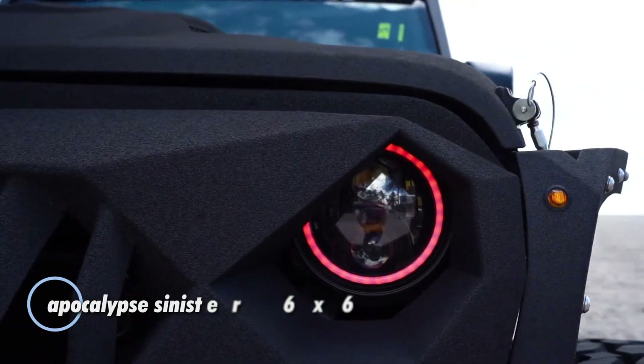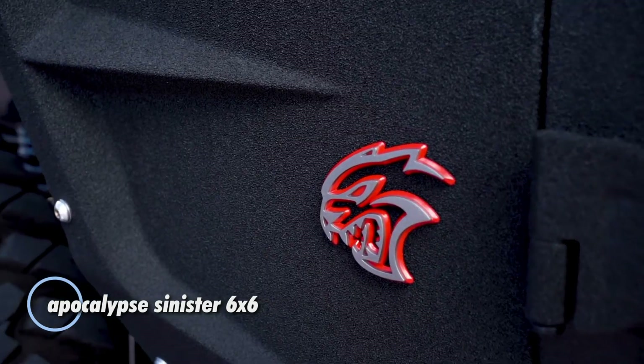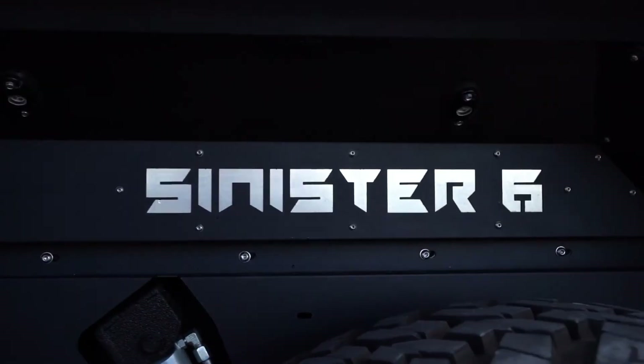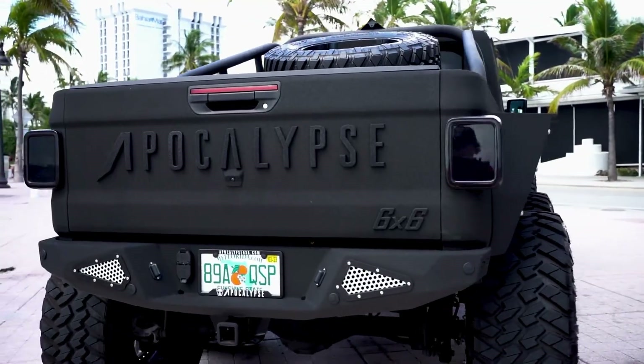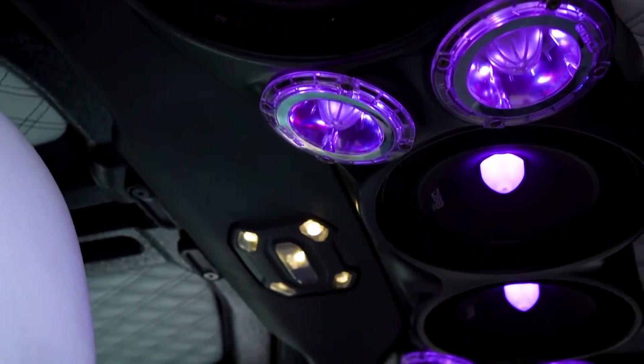The Sinister 6 is a fully customized six-wheel powerhouse built to dominate the off-road world while delivering show-stopping style. Boasting a rugged frame, oversized tires, and a high-performance engine, it's designed to crush the most challenging terrains with ease — all while making an unforgettable visual statement.